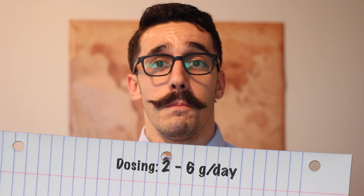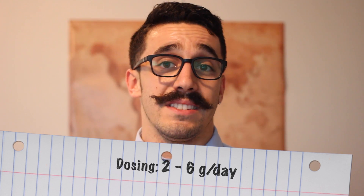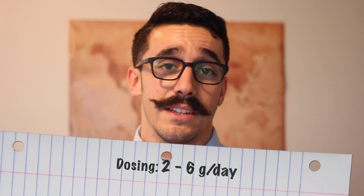As far as how much you should take: looking at most of the studies, the total amount of supplementation is in the area of two grams to a little over six grams per day. Most of these are either in an extended release formulation for slow release or taken in multiple small amounts throughout the day.